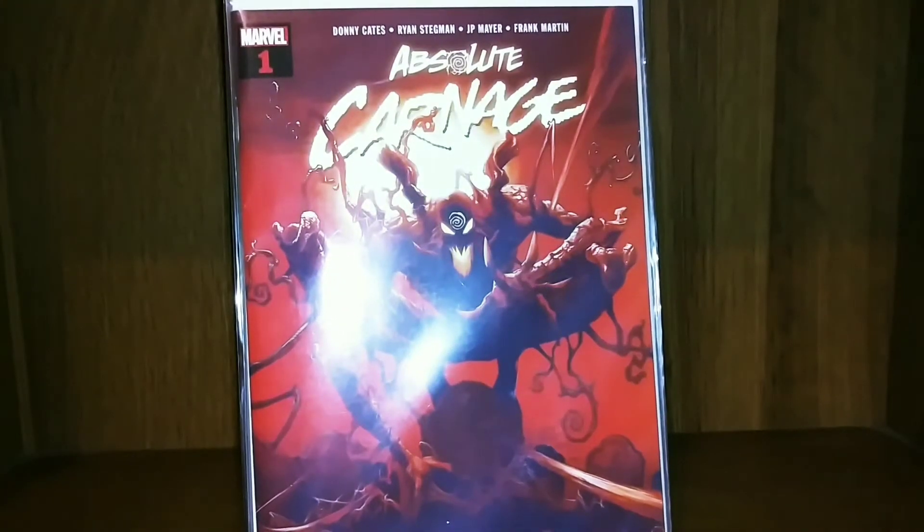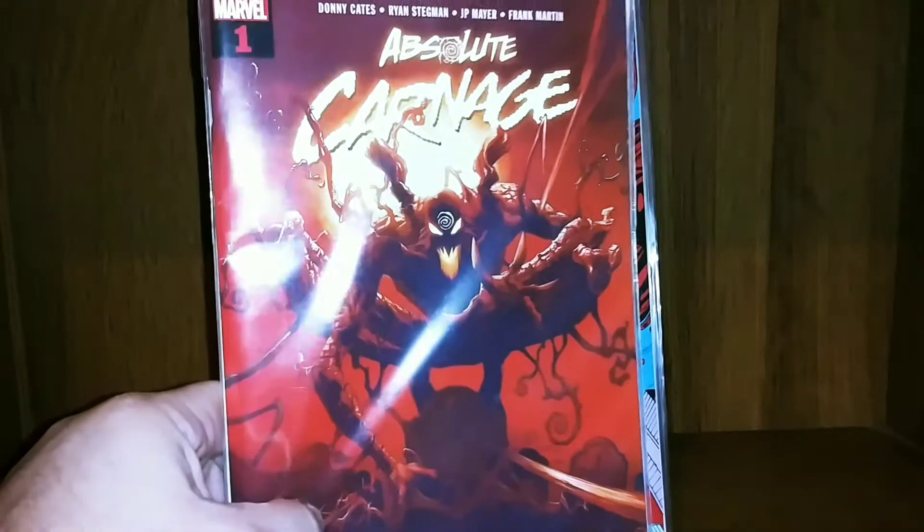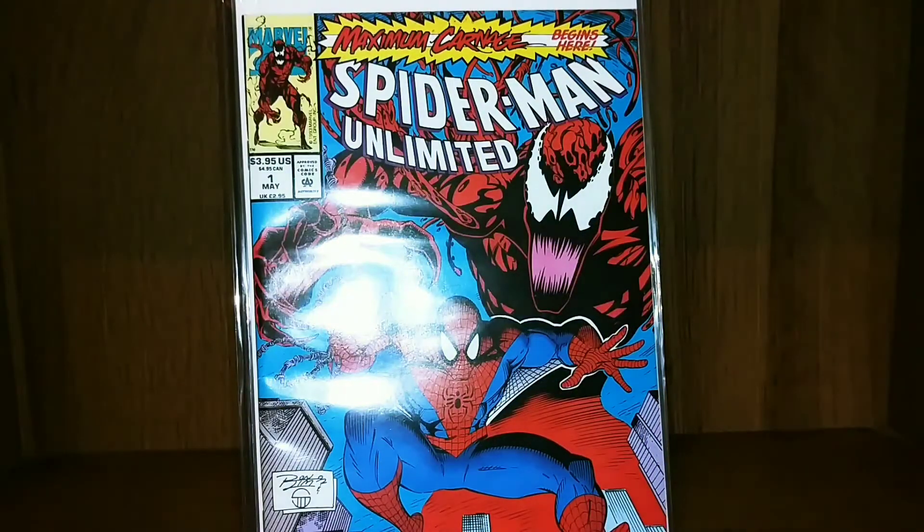Hey guys, what's up, Russ here. Today I'm coming at you with video four in my updated comic book collection series. Today I'm going through the Spider-Man collection. This will be a shorter video as I just have half a short box right now — I've been trying to work on rebuilding my Spider-Man collection.